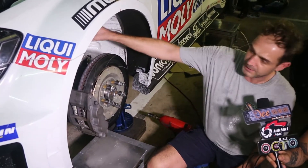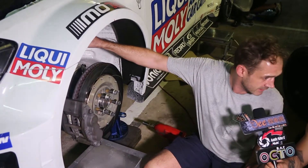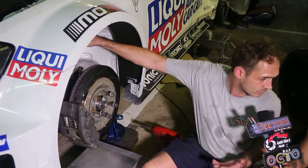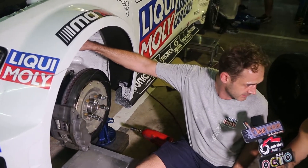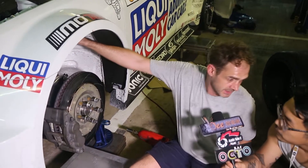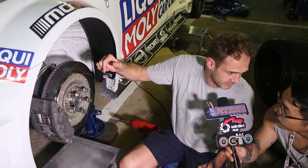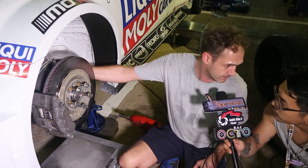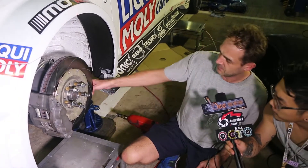Here we have the shock absorber. We adjust all the time when we go to the racetrack — we put other springs inside, softer or harder. I give the best setup for the driver so he feels confident in the car. This is a two-way damper. Up here we have the bump — we can play 10 clicks with the bump, and on the bottom we can also play with the rebound.